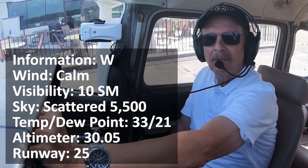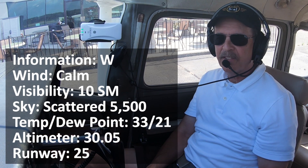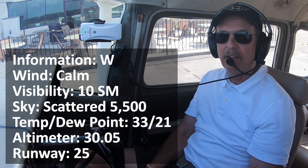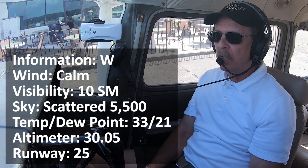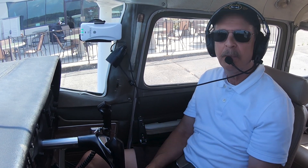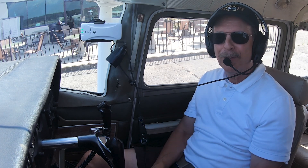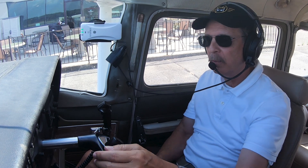So we have information Whiskey — that's the letter. He gave us the altimeter setting, which I've put in. He said we had a few scattered clouds at 5,500 directly overhead, though it's clear here. Winds are calm. Now that I have that, I'm going to call the ground controller on the ground frequency, which here is 121.8. I'll tell him where we are — at the restaurant — that we have information Whiskey, and that we're ready to taxi for a northwest VFR departure.